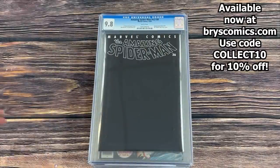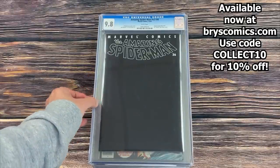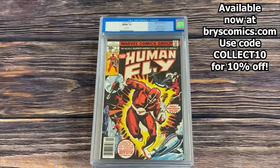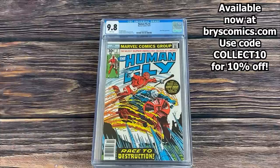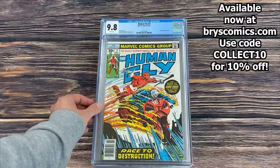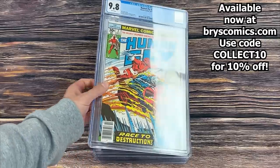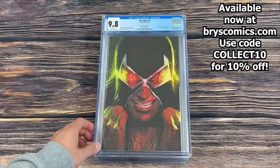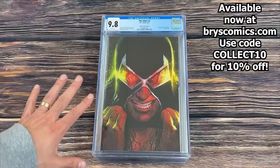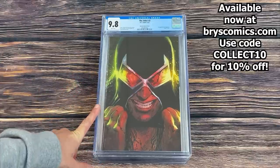Here's a tough book to get in a 9.8 — Amazing Spider-Man Vol. 2 #36, the 9/11 story. Human Fly #1 in a 9.8. Human Fly #2 in a 9.8 with Ghost Rider on the cover. I think I have the entire rest of the run in high grade to bring to Whatnot — I may have already sold it by the time you're watching this. If not, I might do a bundle deal if anyone's a big Human Fly fan.